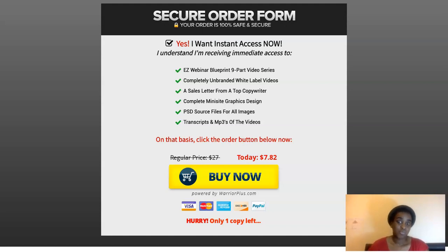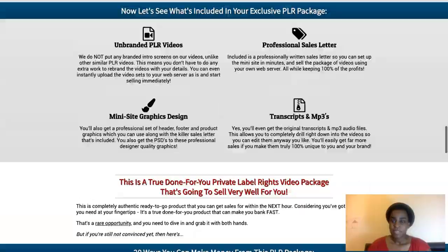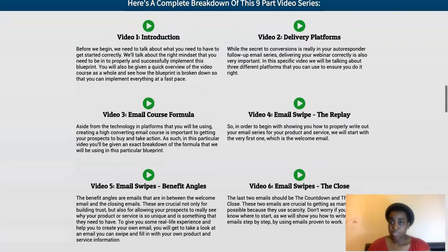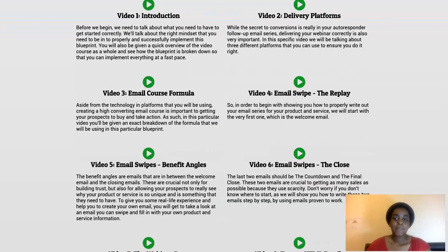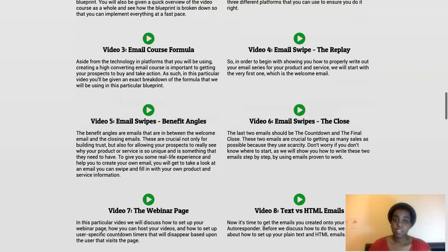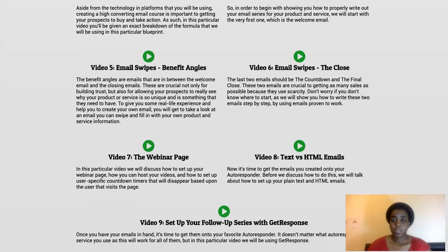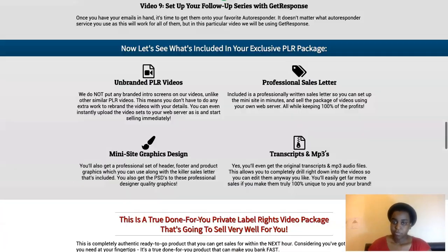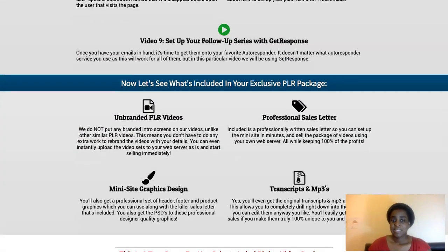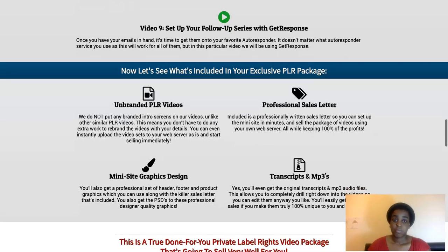Emailing about these webinar replays is what everyone is doing right now if you want to make high ticket sales. He tells you what you're getting: nine videos — Video 1 is the introduction, Video 2 delivery platforms, Video 3 email course formula, Video 4 email swipe the replay, Video 5 email swipe benefit angles, Video 6 email swipe the close, Video 7 the webinar page, Video 8 text versus HTML emails, and Video 9 set up your follow-up series with GetResponse.